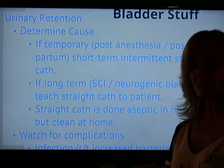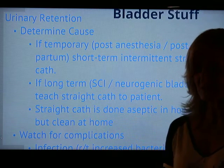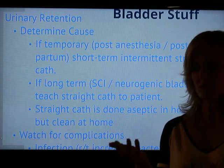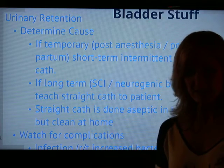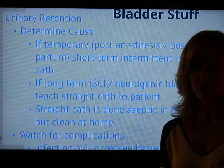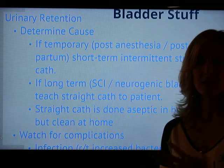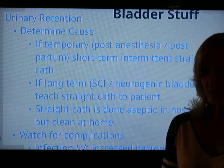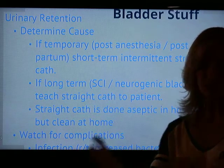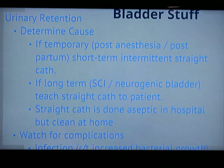However, if your patient is going home and you're teaching them intermittent straight cath — which is easier for men but also learnable for women using mirrors — that's done under clean technique. They can order catheters through medical supplies, clean the area with warm soapy water, and actually reuse the catheters with a proper cleaning agent. Monitor for UTIs because inserting anything into the urethra carries risk. Key difference: clean technique at home, aseptic technique in the hospital.